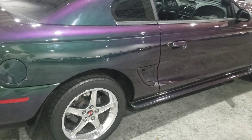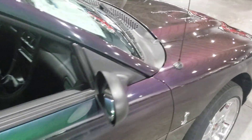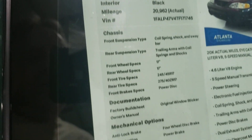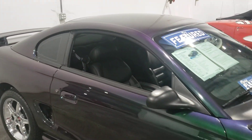There you go guys — '96 Ford Mustang Mystic. I still love them to this day. Beautiful car.